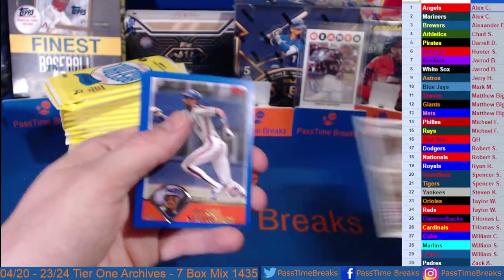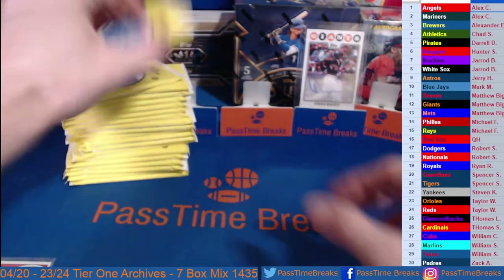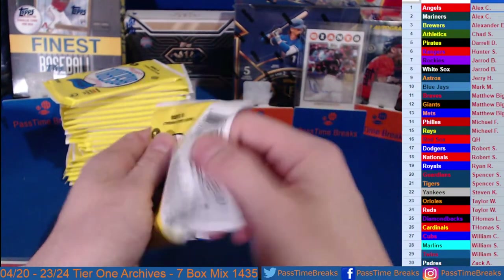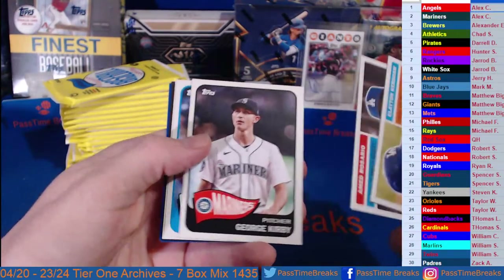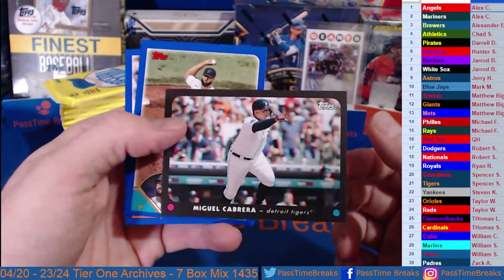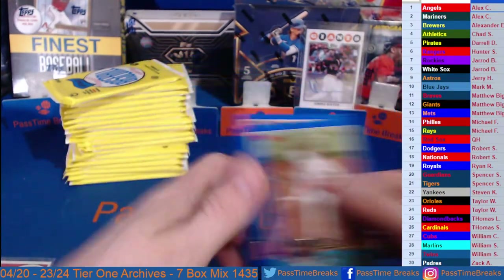These inserts are called 57 Variation — Satchel Paige on the back. Satchel Paige does go to the Orioles via the St. Louis Browns. There's Topps in 3D — Miggy Cabrera, Alcantara, and Javi Baez.